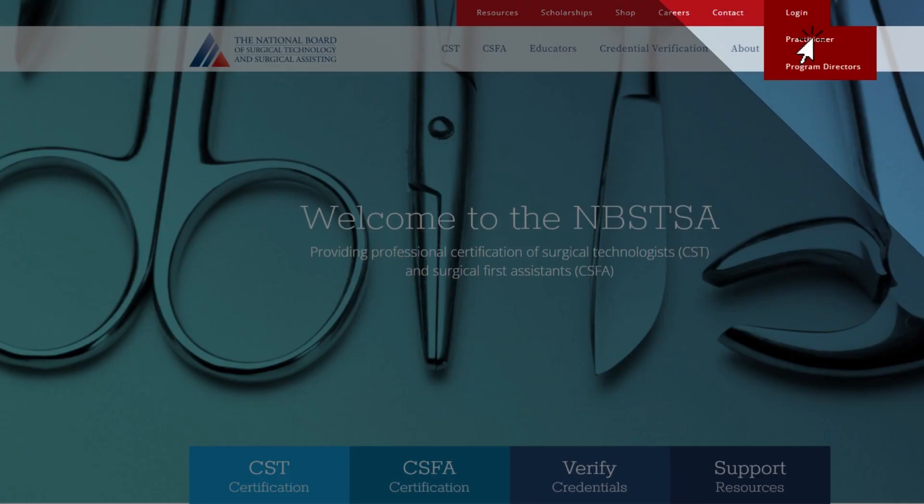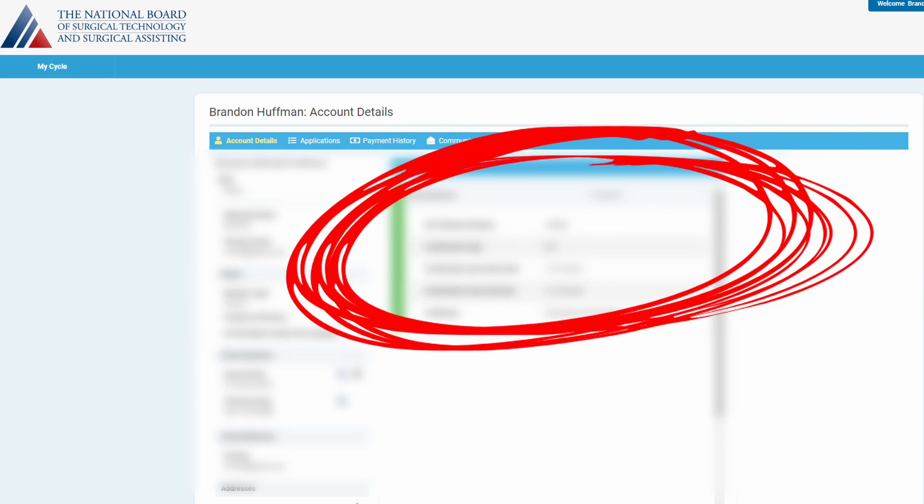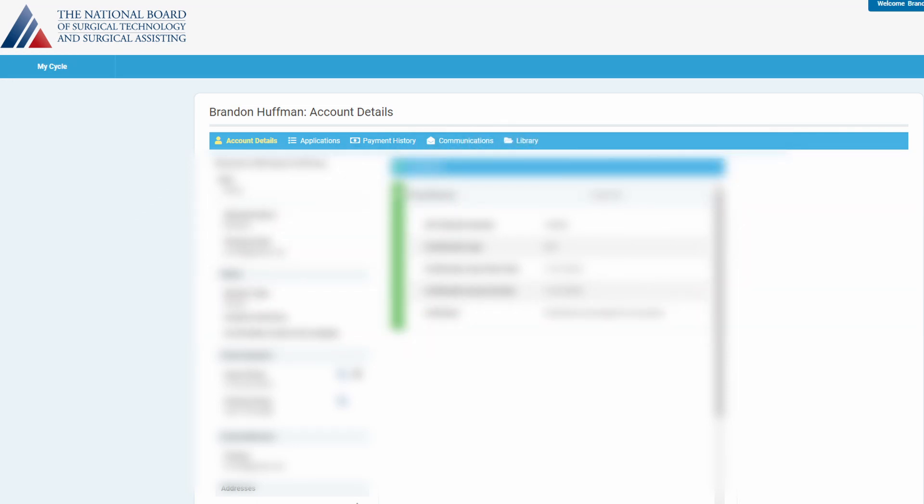If you're going old school and printing out the application to mail it in, it's really straightforward — you can't really get it wrong. First off, you need an account. Go to the first link in the description and sign up for an account with the NBSTSA. Pause this video if you need to do that. Once you are in your account, if you previously had or have a certification, that information will show here under the account tab. To submit for a renewal or a brand new application, click the link called Applications.